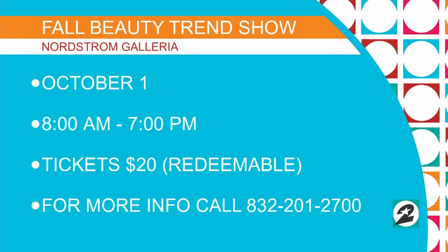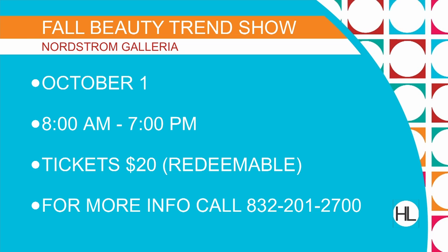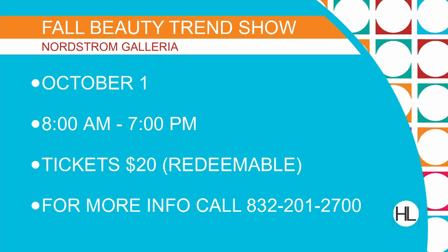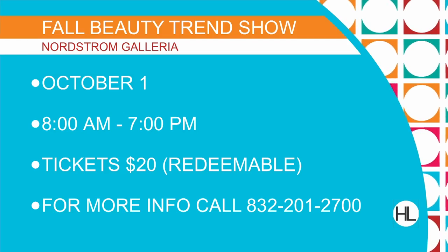The Nordstrom Fall Beauty Trend Show is coming up October 1st — that's a week from Saturday. Check out the fresh fall trends and get some insider tips during a live runway show. Tickets are $20, but that cost goes towards your Nordstrom beauty purchase. Just drop by or call your favorite beauty counter at Nordstrom to reserve your spot.